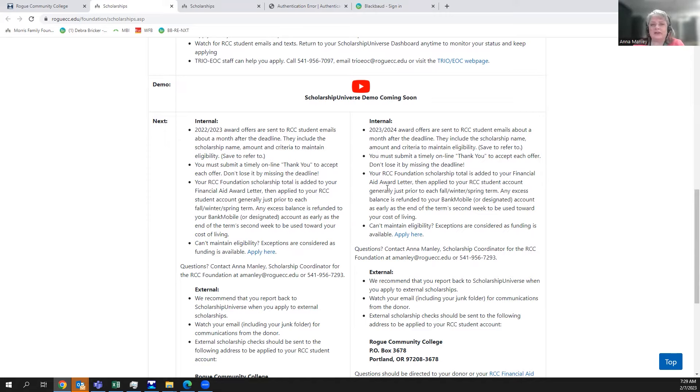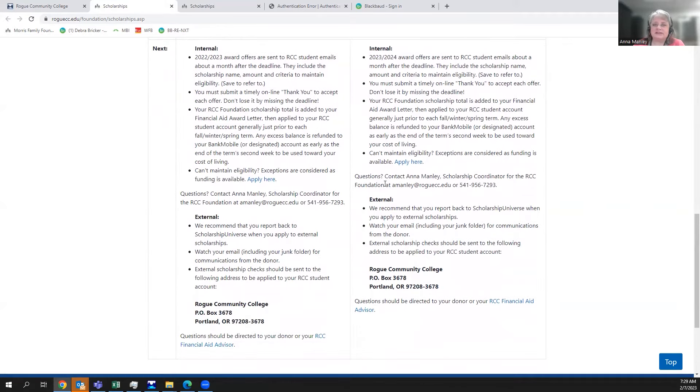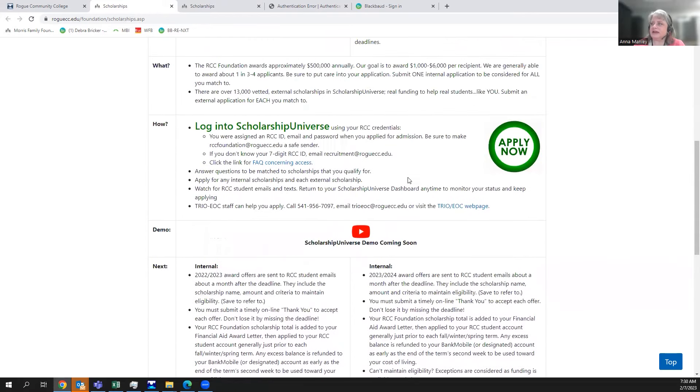Refunds are processed to a BankMobile account, so if you haven't set that up yet, you'll want to do that. BankMobile is a way for us to pay you, or you can designate a third-party account for the money to be forwarded to. If you receive external scholarships, those checks should be directed to Rogue Community College at the P.O. Box in Portland for processing. That covers the main scholarship overview page.